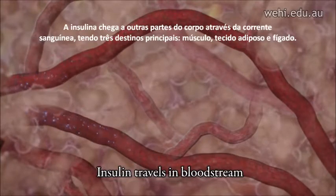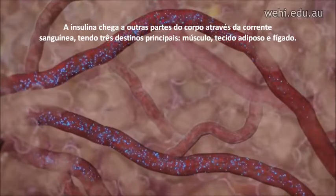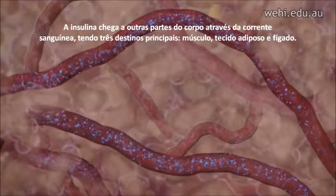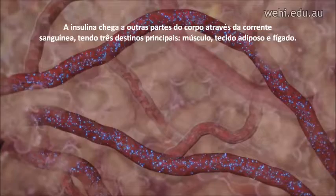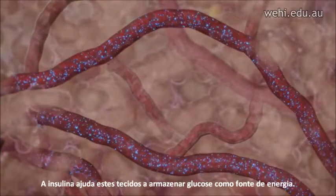The insulin travels to other parts of the body via the bloodstream, with three main destinations: muscle, fat, and liver. Insulin helps these tissues to store glucose as an energy source.